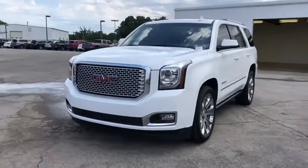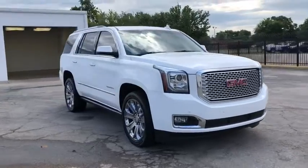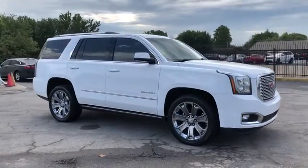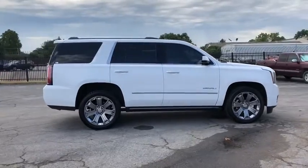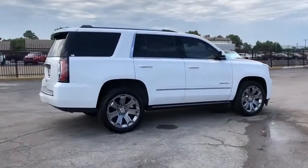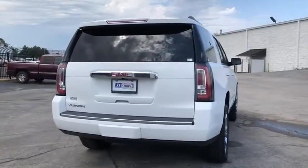Stop by and take a look at the 2016 GMC Yukon. Peace of mind comes standard with GMC's powertrain warranty and Yukon's five-star frontal crash test rating. Boasting a Vortec engine with active fuel management and flex fuel, Yukon is agile and capable.